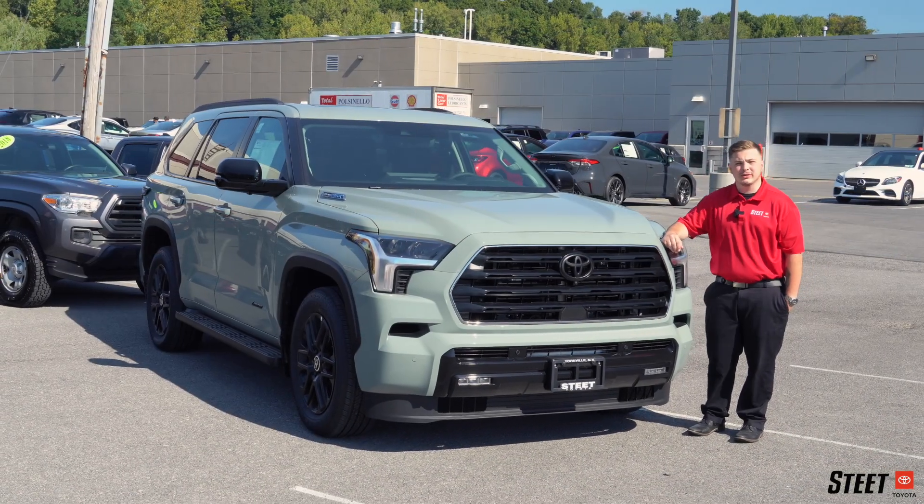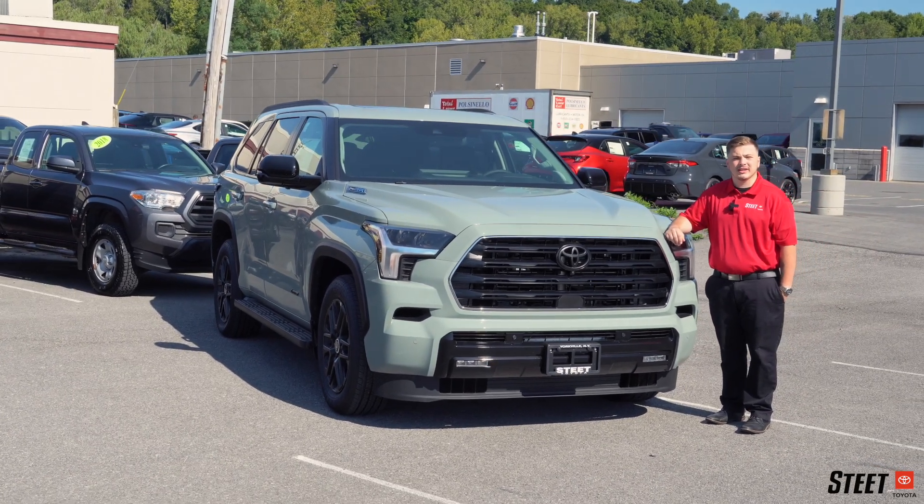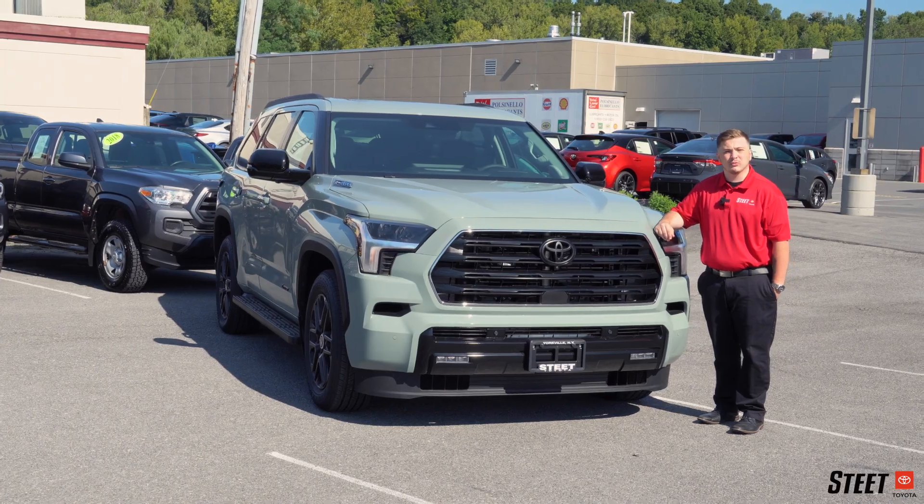The all-new 2024 Toyota Sequoia is packed with all the latest safety features such as dynamic cruise control, pedestrian detection, and much more.